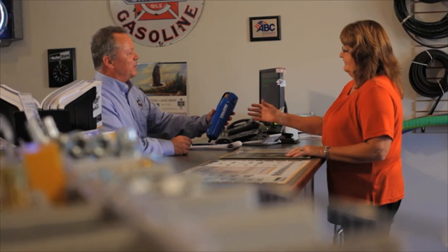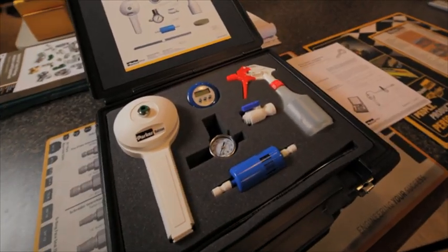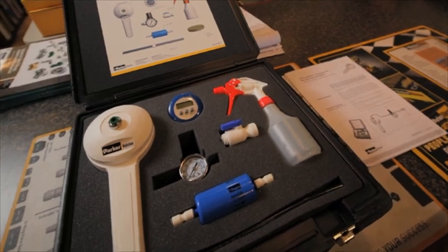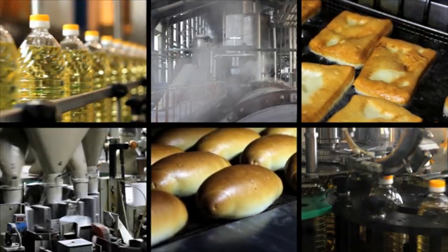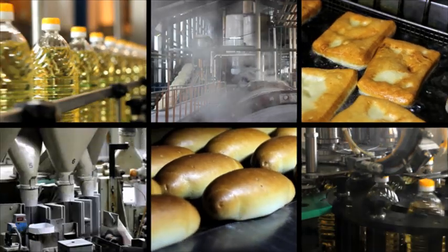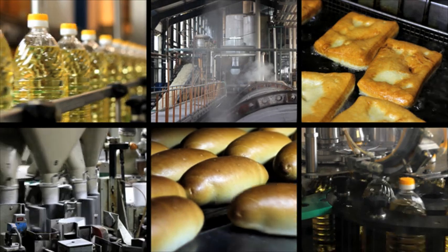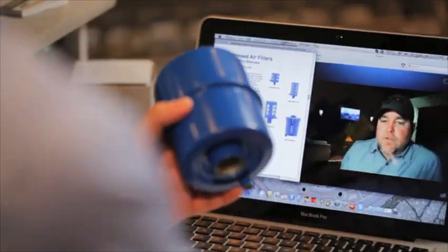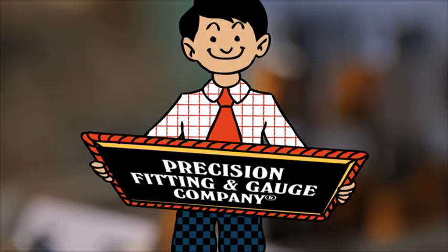PF&G has the inventory and expertise to meet your needs, including the innovative CAM2 compressed air microbial test unit from Parker Ballston. The CAM2 is a mobile device that can be used at multiple sample points throughout a food plant to accurately and efficiently indicate the presence of microorganisms in the air system. It's just one example of the many filtration and filtration-related solutions we make available to our customers nationwide.